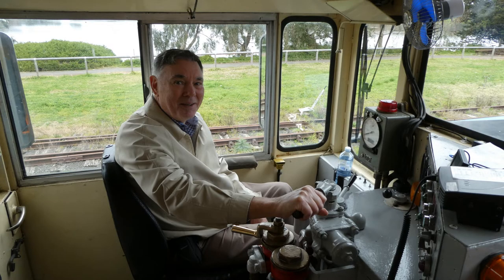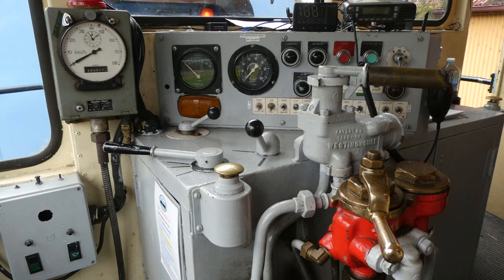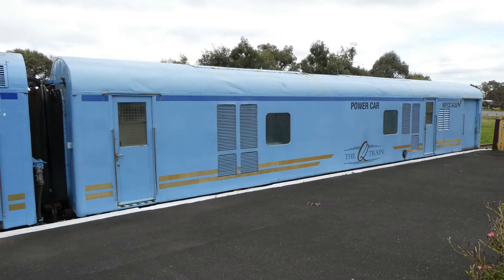I declined the offer to be the engine driver as there were just too many controls for me to master in a short time. The power car has two generators providing electricity to run the lighting, power points, heating, cooking and refrigeration.